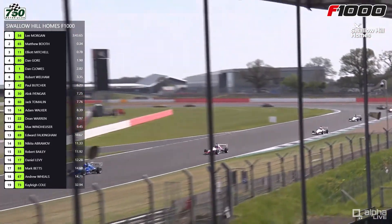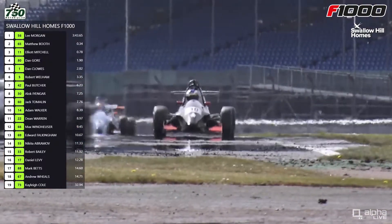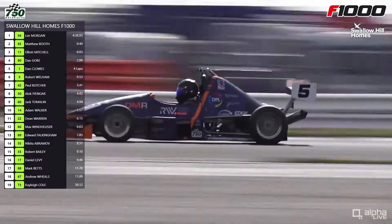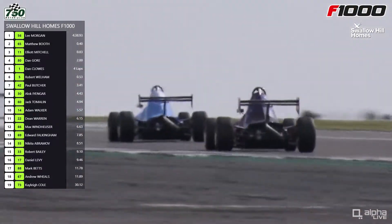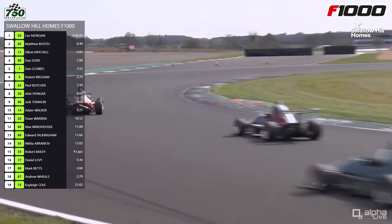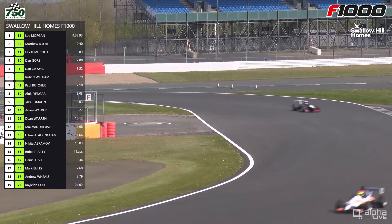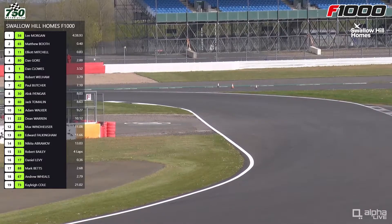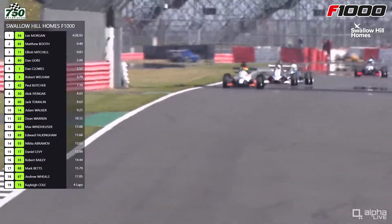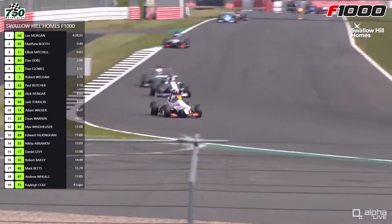Interesting that Dan Clues has not really been able to do anything much of note in this race so far — running in fifth. Last year's champion of course had three wins, the same number as Lee Morgan, with Rob Wellham having the other two. But he's in fifth place at the moment and just dropping a little bit off the pace of Dan Gore — about a second and a half behind him now. So four really in the leading group: Morgan, Booth, Mitchell, and Gore — and a gap back to Clues and Wellham, and a bigger gap back to Paul Butcher who heads the field from seventh backwards.